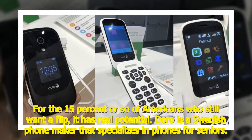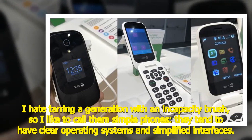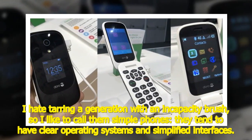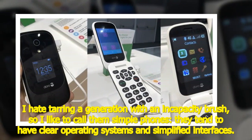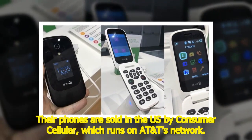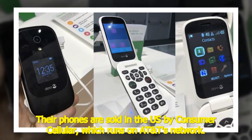Doro is a Swedish phone maker that specializes in phones for seniors. I hate tarring a generation with an incapacity brush, so I like to call them simple phones. They tend to have clear operating systems and simplified interfaces. Their phones are sold in the US by Consumer Cellular, which runs on AT&T's network.